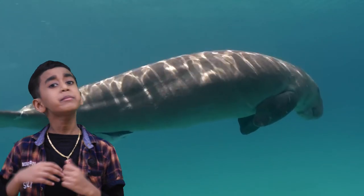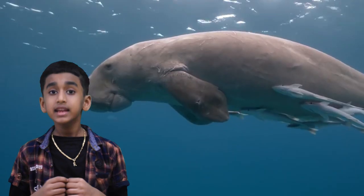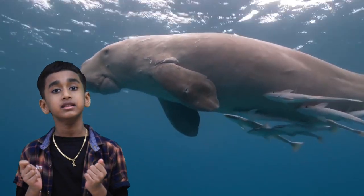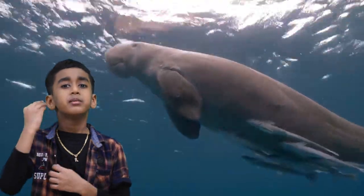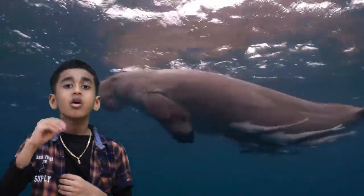Nowadays, people have changed their minds to conserve dugongs. Yes, we need to conserve these types of animals, because their population is declining by 5% per year.